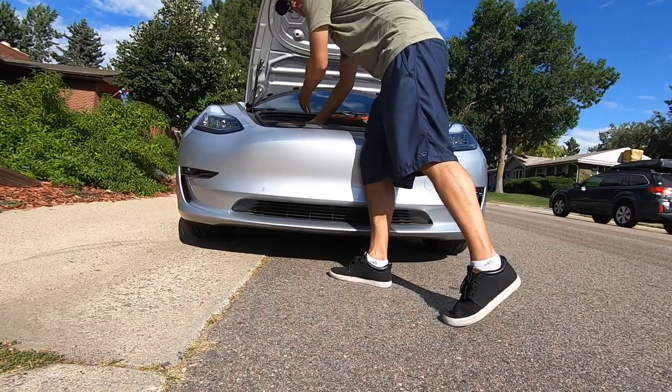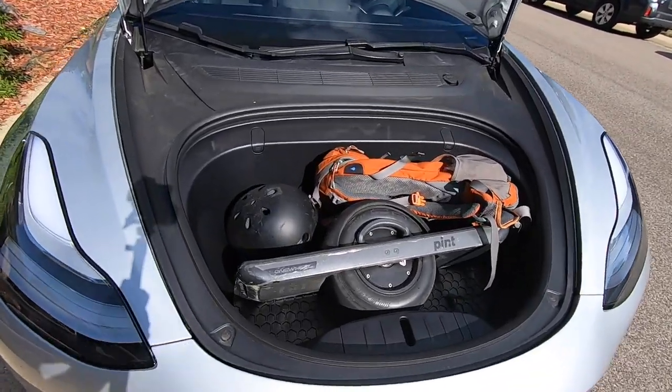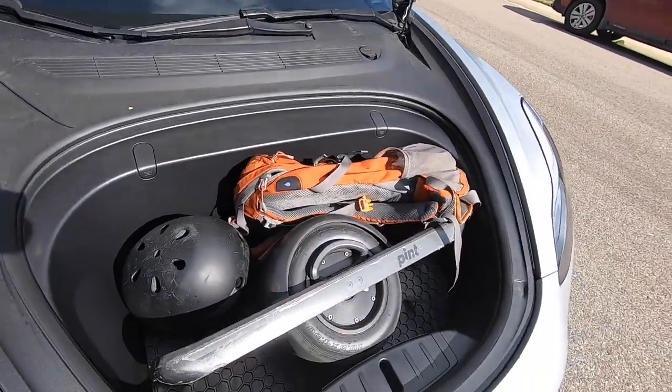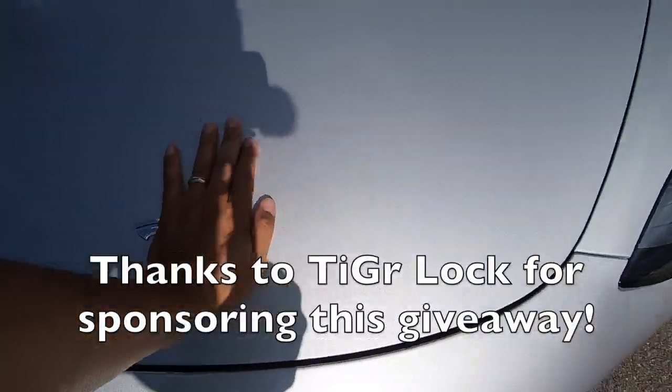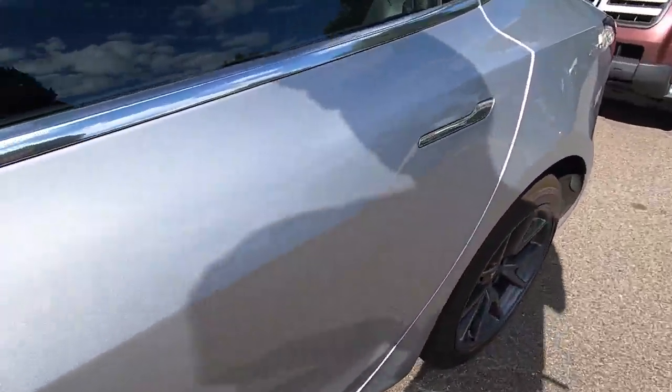I hope you liked this video. It's more of a vlog style where I try to blend my everyday activities that surround the OneWheel. If you liked it, give it a thumbs up. If you don't like it, tell me why in the comments below. As always, thanks for watching and make sure to wear your safety gear.